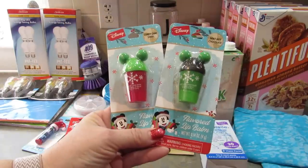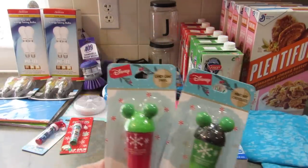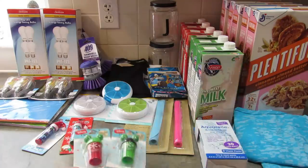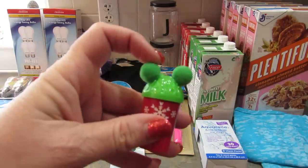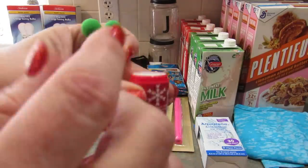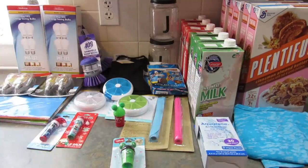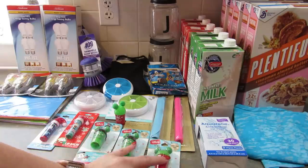I also found the Disney flavored lip balms. This one's mint hot chocolate and this one is candy cane swirl. I opened one — they're super cute with little pom poms on top. I'm happy that these are the kind you turn to make it go up instead of the kind you stick your finger in — I hate that kind. I got two of each of those to share.